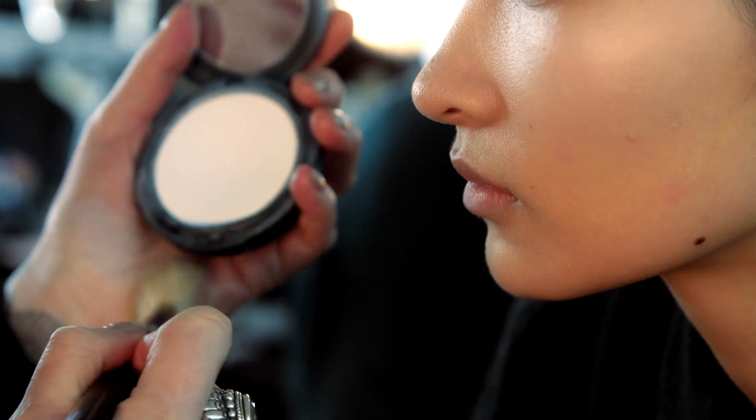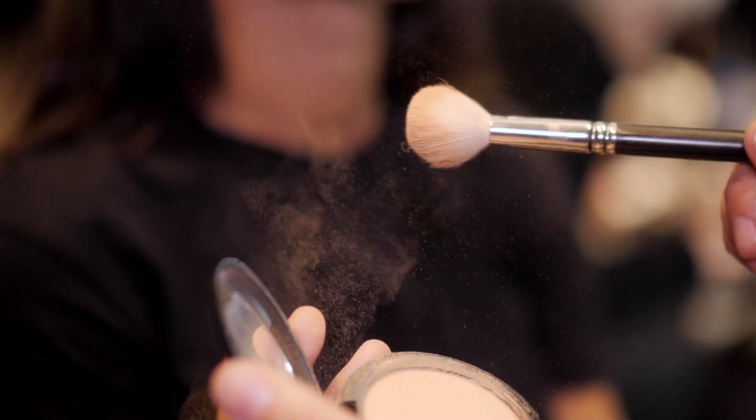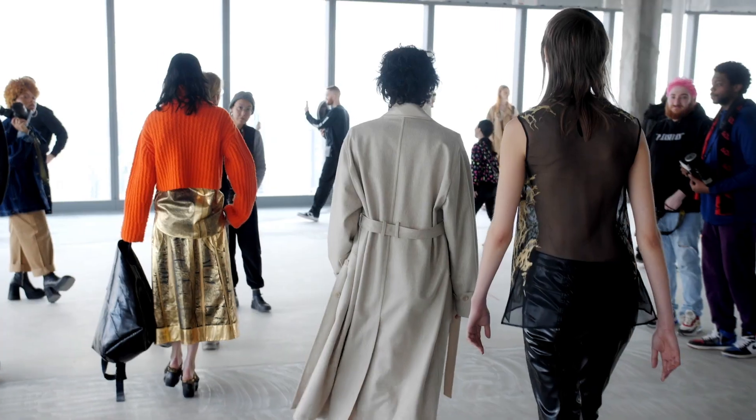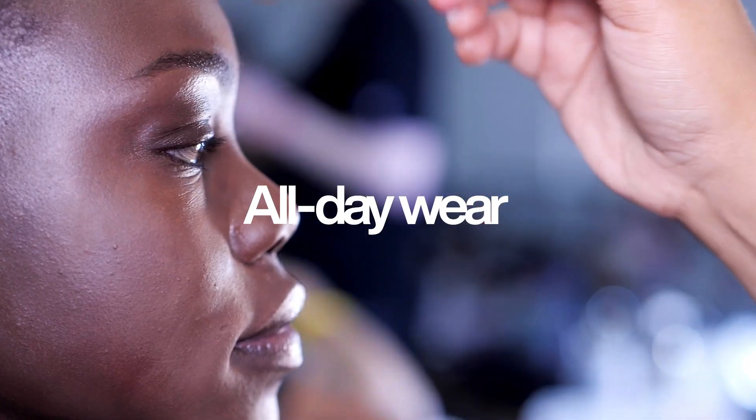I've been a fan of Studio Fix Powder Plus Foundation since I started my career with MAC. It's oil controlling, shine controlling, it doesn't clog your pores. It's got a 24-hour shelf life when you wear it. You can do it as a full-blown foundation, you can do it sheer just for those hot spots.